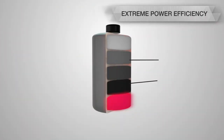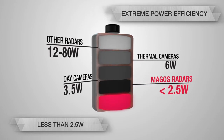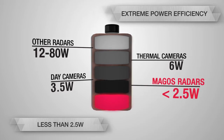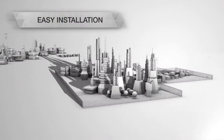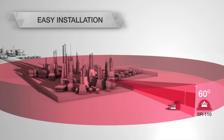Magos radars consume less than 2.5 watts per hour, and with the built-in tracker, our radars can be easily installed with no infrastructure, running on solar energy and wireless communication. Easy installation is further enabled by low weight and wide elevation coverage, which gives full coverage of the perimeter's changing terrain without the need to fine-tune each radar.